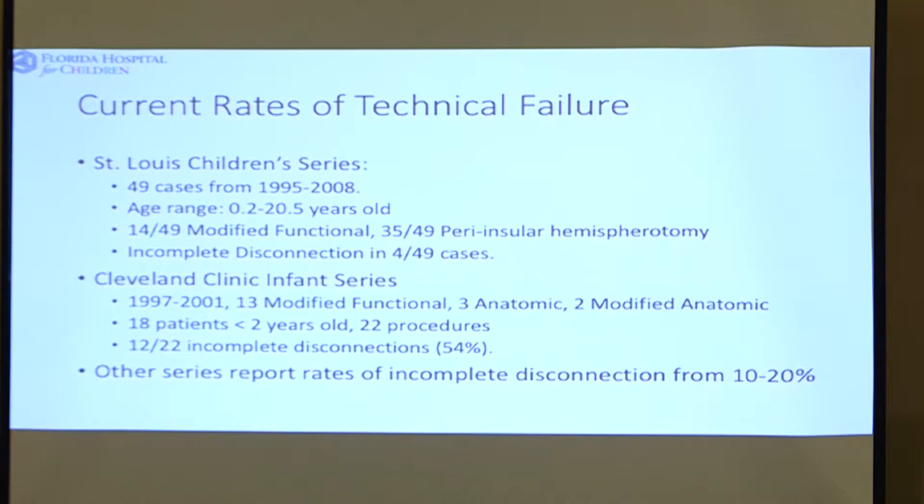We decided at our hospital to try to improve the completeness of the disconnection of the first surgery. That involved using an MRI intraoperatively with signal DTI sequences to see, before we finish the operation, if we've done a good job. If we found we hadn't done what we wanted to do, we would go back at the time of the first surgery and keep working until the MRI looked good. In 32 consecutive cases from 2012 to 2014, there were 11 cases where we identified inadequate disconnection or resection at the time of surgery, and that led us to a better outcome.